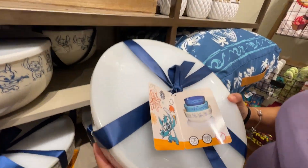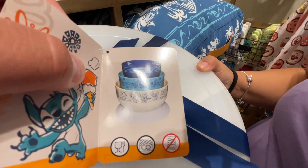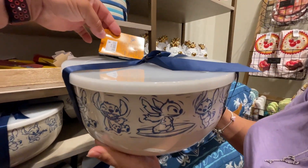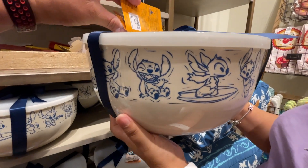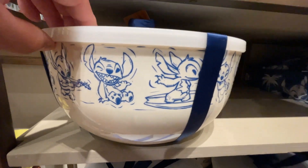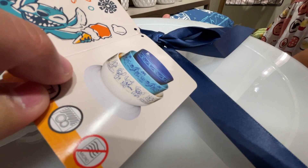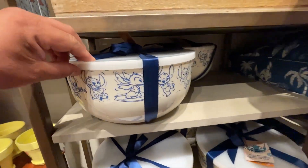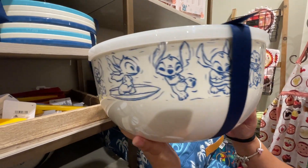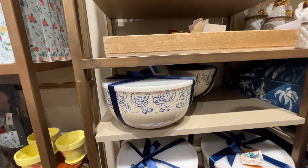There's also a really cute Stitch bowl set — a set of three with a beautiful pattern on the side. Each bowl comes with its own lid — three lids total. These are great for salads or dessert bowls. They're $44.99, which is a really good price considering they're heavy-duty plastic.